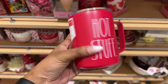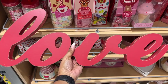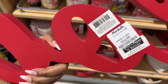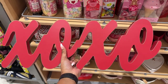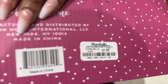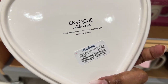Hot Stuff mug by Rayton for $9.99, a love sign for $14.99, and also an XOXO sign for the same price, $14.99. A double bestie mug for $7.99, and a heart plate for $3.99.